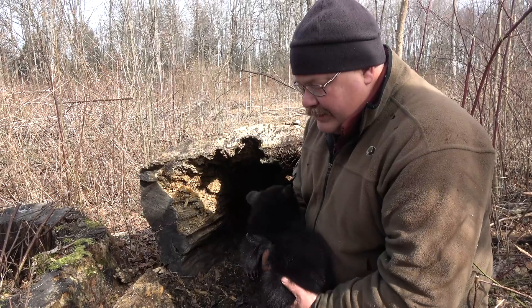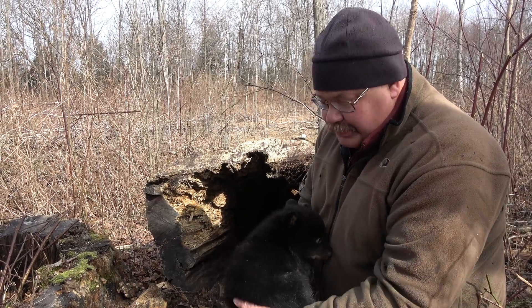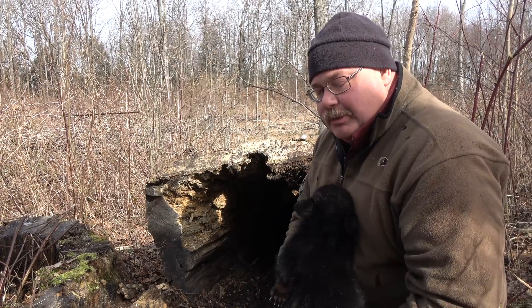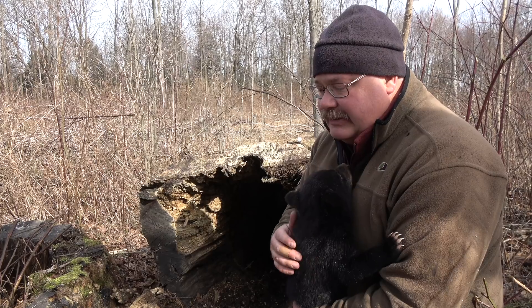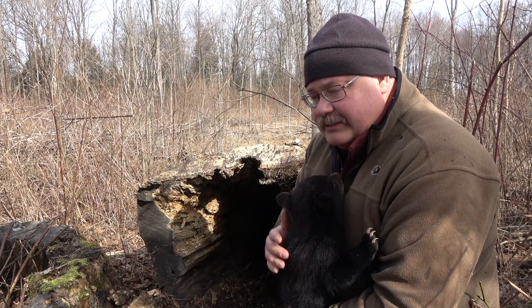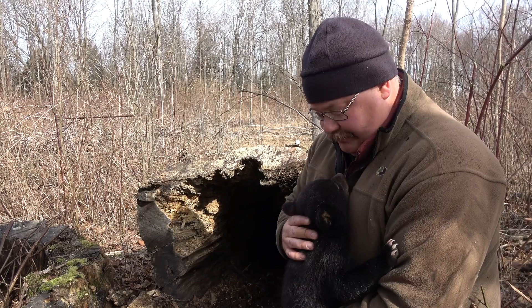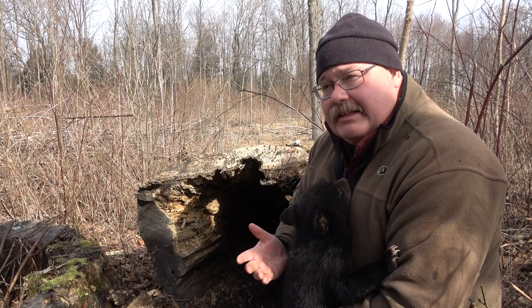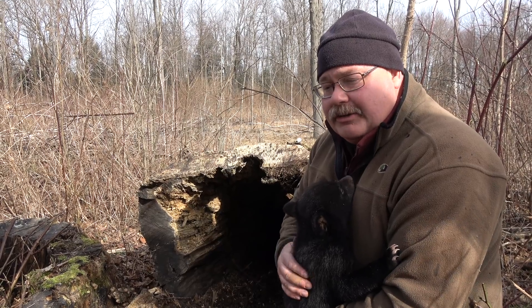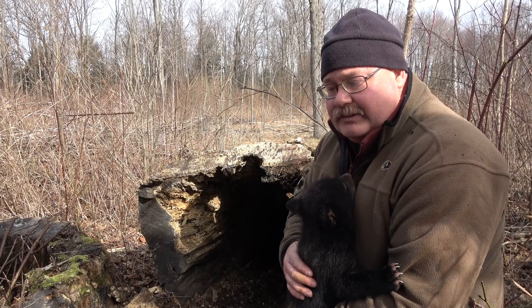We have a cub here that's almost seven pounds, and it looks like what you'd expect a bear to look like, just small. The reality is that when cubs are born, they weigh about a half a pound — about eight ounces. They're nearly hairless, their eyes are closed, and their ears are tiny little buds. So they look a lot different than they do right now, but yet this cub is only about nine weeks old. They go from that eight ounces, very dependent on their mother for survival, to a nearly seven-pound cub in eight weeks.